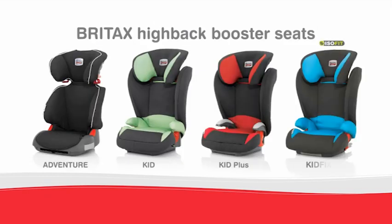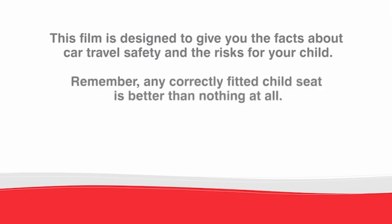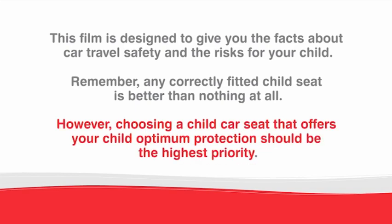Britax offers four models of high-back booster seats. Britax will give you the facts about car travel safety and the risks for your child. Remember, any correctly fitted child seat is better than nothing at all. However, choosing a child car seat that offers your child optimum protection should be the highest priority.